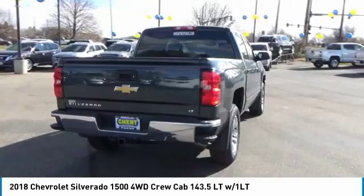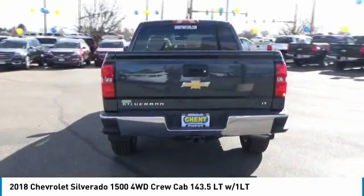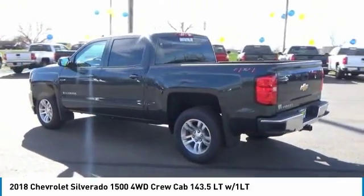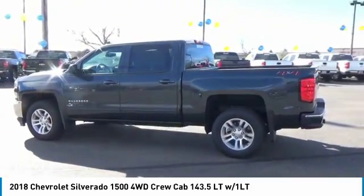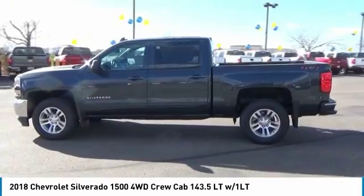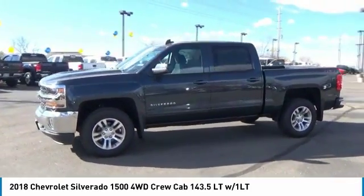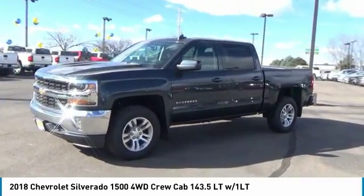Remote engine start, keyless entry, backup camera, four-wheel drive, leather-wrapped steering wheel, power steering, adjustable steering wheel, driver airbag, driver lumbar, four-wheel ABS. Take this vehicle for a spin and see why so many shoppers are now proud owners.